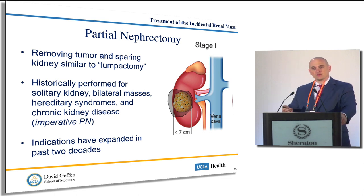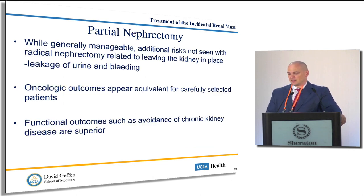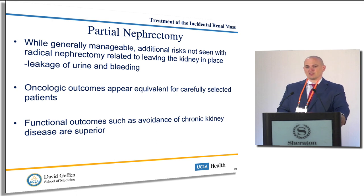With a partial nephrectomy, you see the tumor, you cut it out, making sure you don't leave anything behind, and then you repair or close the kidney. Partial nephrectomy is safe and we've done a very good job with modern techniques. There are some additional risks when you leave a kidney in — the kidney is a very vascular organ, so urine or blood could come out from that kidney. But we've minimized the risks of complications. The oncologic outcomes appear at least equivalent from randomized trials or databases, and the functional outcomes are likely superior in terms of maintenance of kidney function.